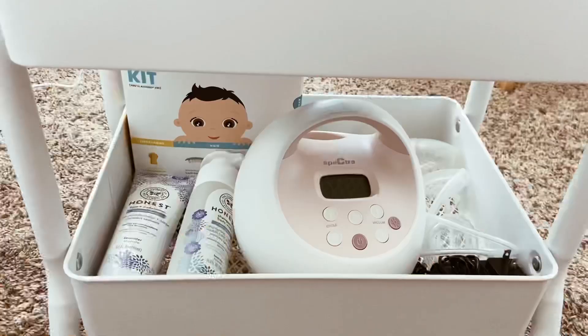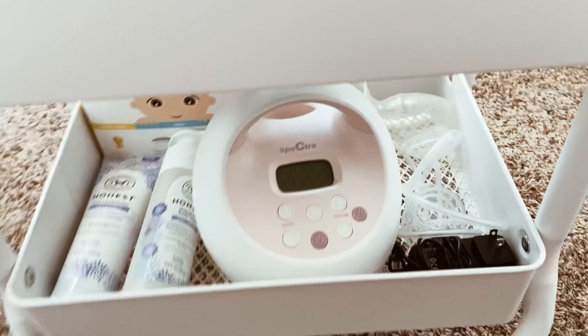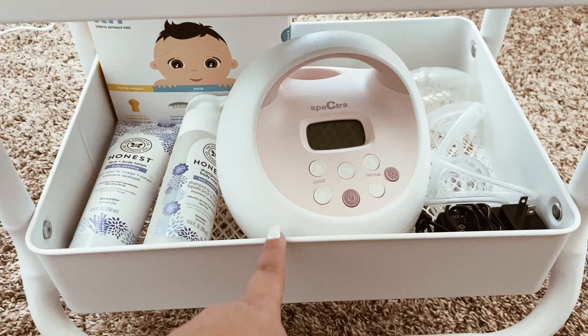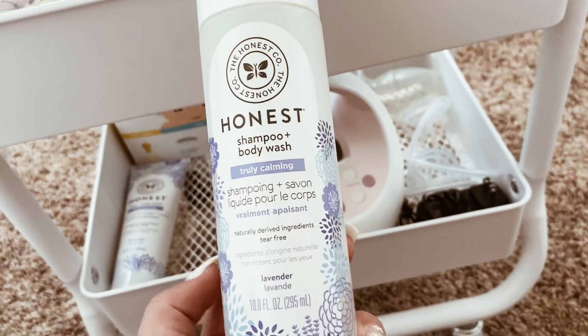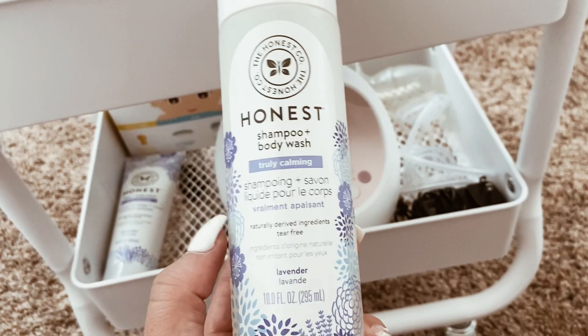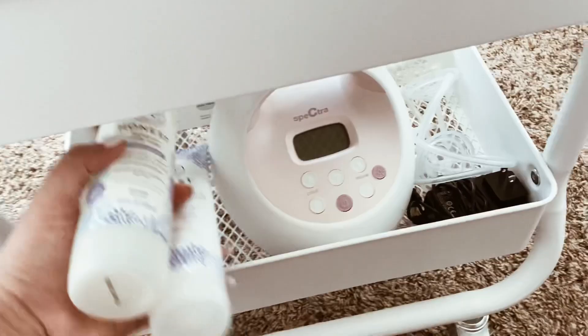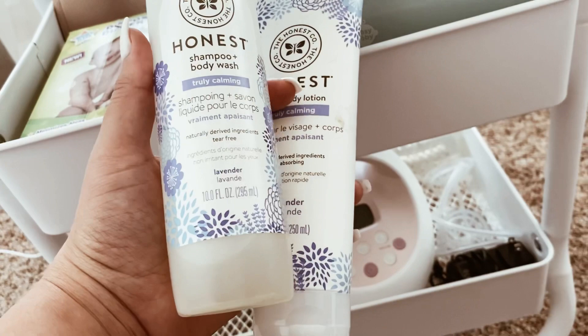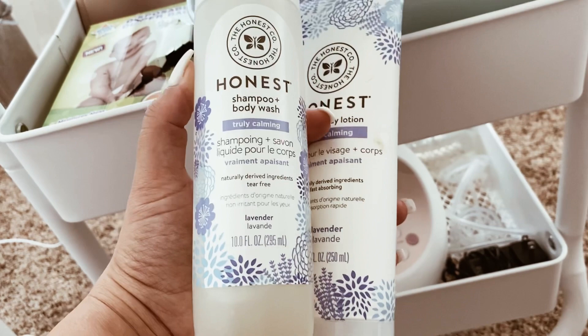For the bottom row, I typically have her bath towel down here but it's being washed right now. I also have all my breast pump stuff in here because I'm about to go pump in the living room — you can see how functional this cart is. I have her body wash and lotion here too, though the Honest body wash and lotion actually break her skin out pretty badly, even though the wipes and diapers work great.